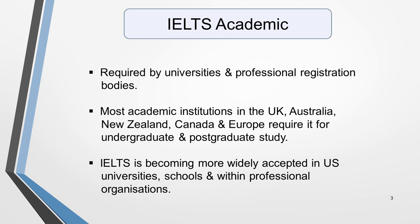IELTS Academic is required by universities and professional registration bodies. So it's essential to take the Academic test if you want to apply for a place at a university or other higher education institution in an English-speaking country, or in a non-English-speaking country where courses are taught in the English language.